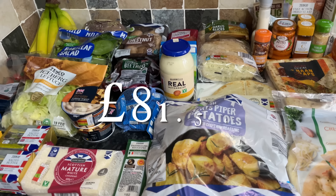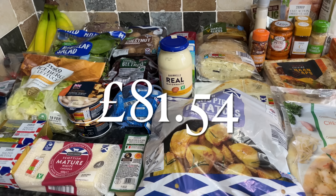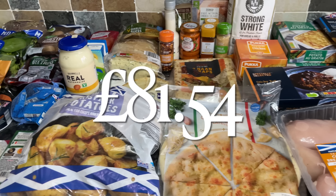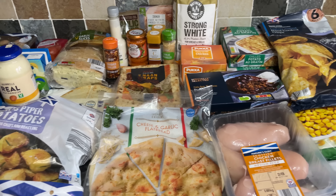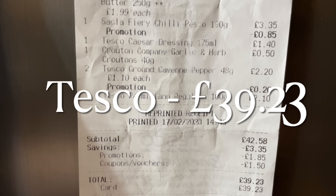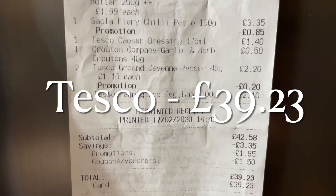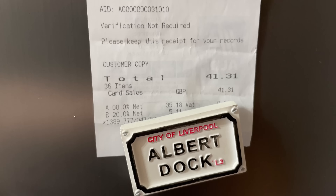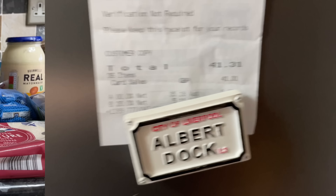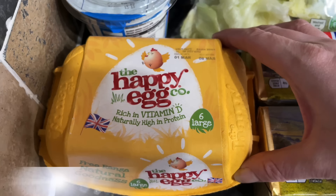We just went to Tesco for the bits and bobs that Aldi didn't have, and spent just over £80 which is about normal for us when going to more than one place. In Tesco we were £39.23 and then in Aldi we were £41.31. I had a few vouchers in Tesco as well.